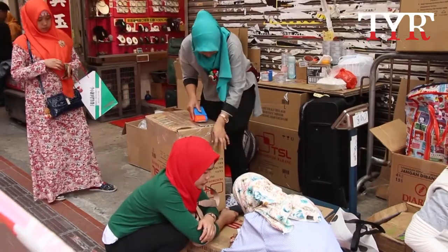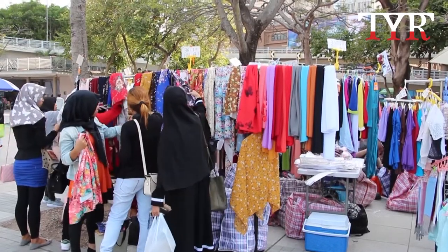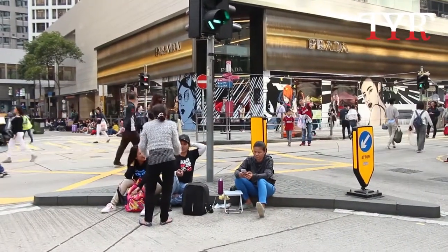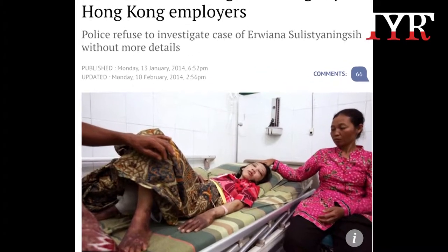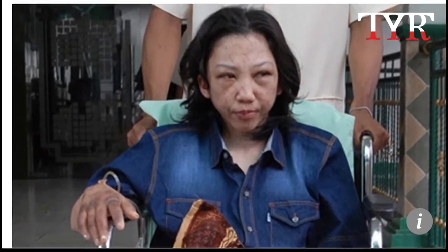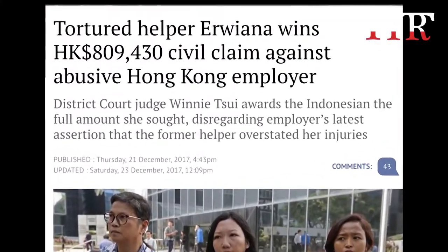Under their contracts, employers of domestic helpers are supposed to provide decent living conditions. Such working conditions take a toll on the health of the helpers. In 2016, over 100 foreign domestic workers died in Hong Kong, and the majority died from stress-related illnesses. They might call the agency for help, but usually the message they get is to go back to their employer, be obedient, and they'll be fine. Three years ago, the horrific beating of one Indonesian helper, Ariana, by her employer shocked Hong Kong. Her employer is now serving six years in jail and Ariana won 103,000 US dollars in damages.